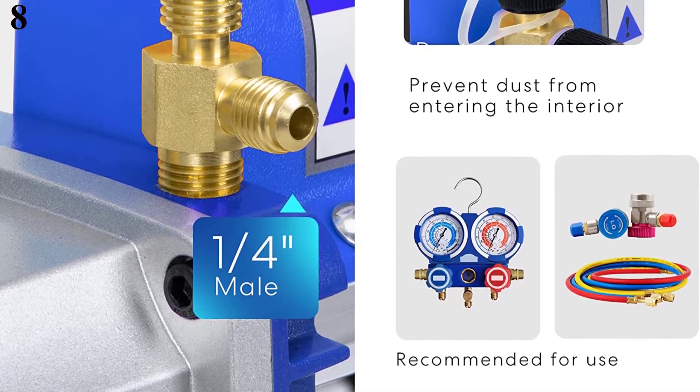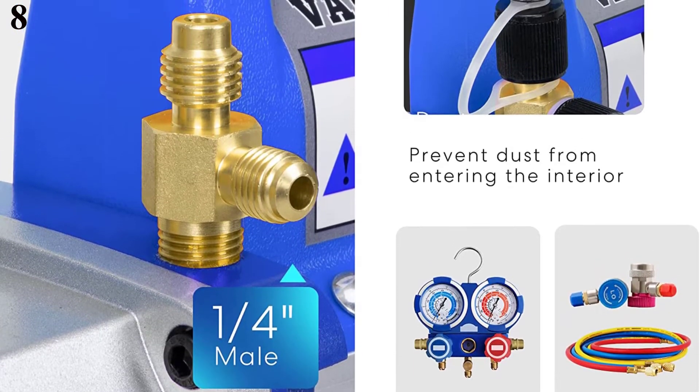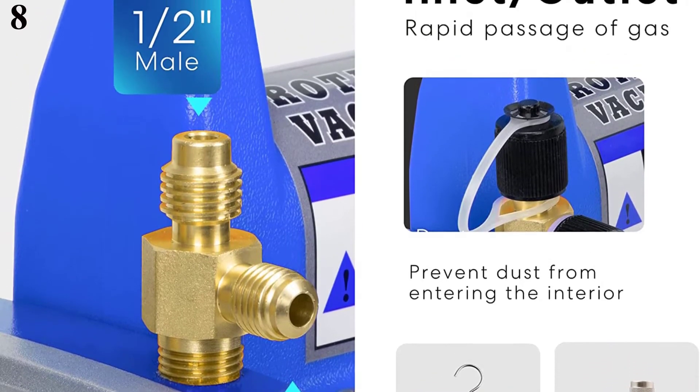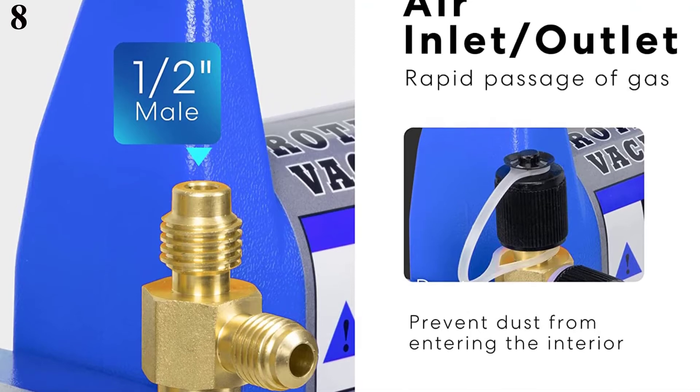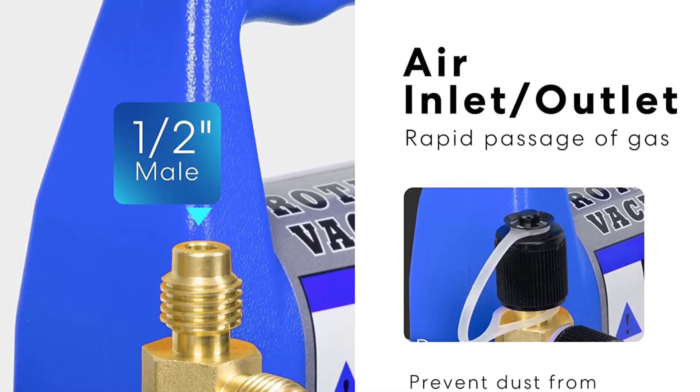Note: not suitable for R410A systems. The Vivahome vacuum pump is widely used for both commercial and household applications, ideal for automotive air conditioning, HVAC work, refrigeration, and other industrial requirements that need high vacuum pull from a compact pump.